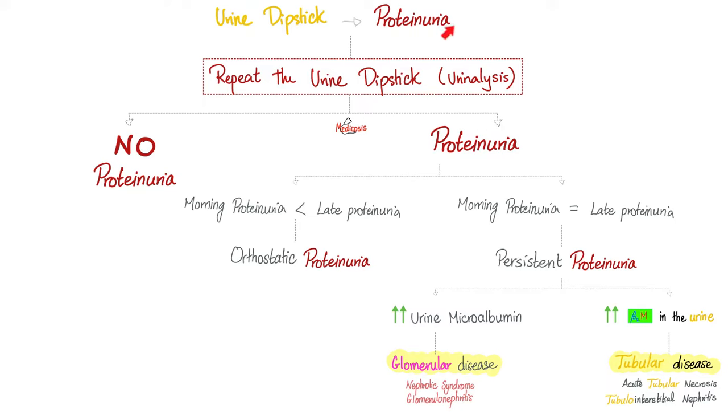If you still find proteinuria the second time, now take it seriously. It would be ideal if one test was done in the morning and one in the evening. Because if there's too much protein at the end of the day but less protein in the morning, this is called orthostatic proteinuria — the more you walk or stand, the more protein appears in the urine. That's not a disease. But if the proteinuria is the same regardless of morning or night, this is worrisome — probably the kidney's fault.